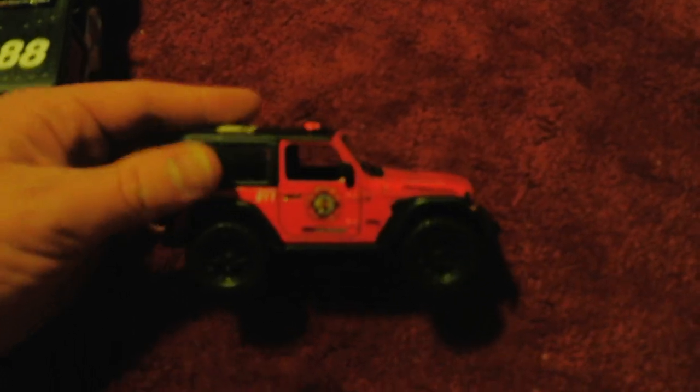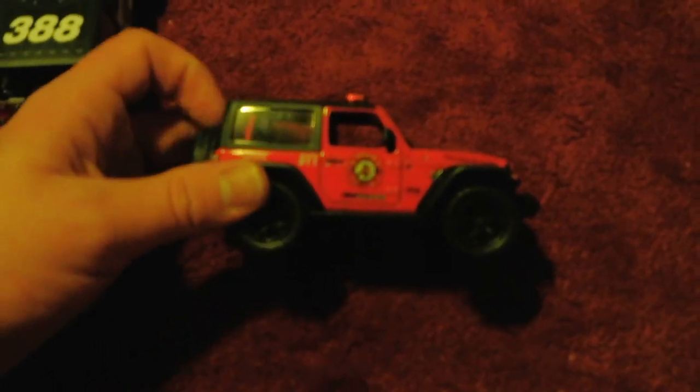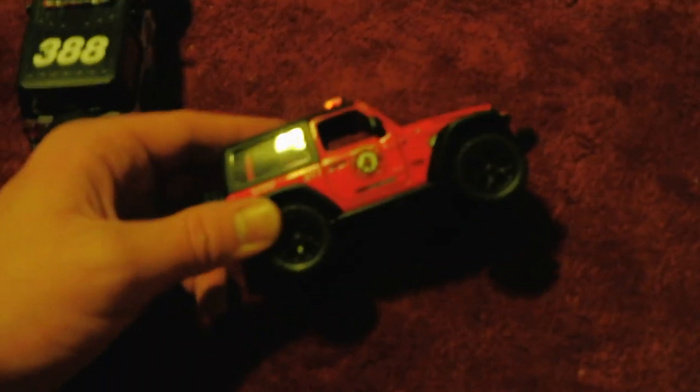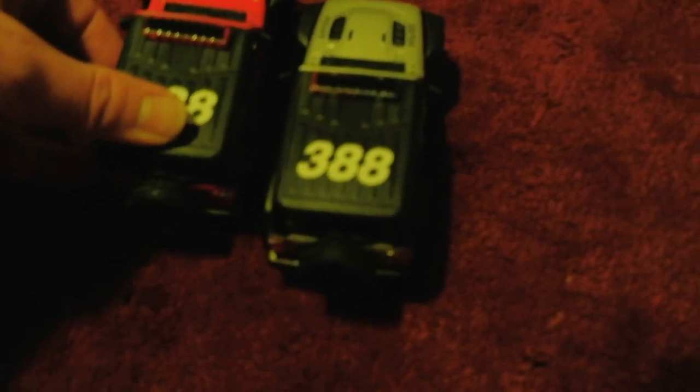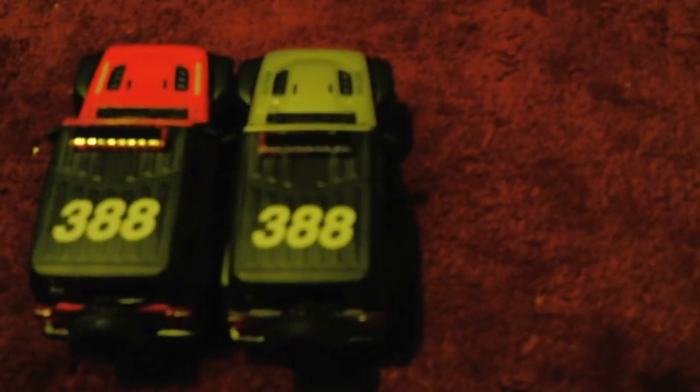The back windows are the same, and so are the trunk windows. The bottoms of these are the same — both black. The roofs are the same — they're both black. The sirens are also very similar, both flat. They both have the same numbers: 388.